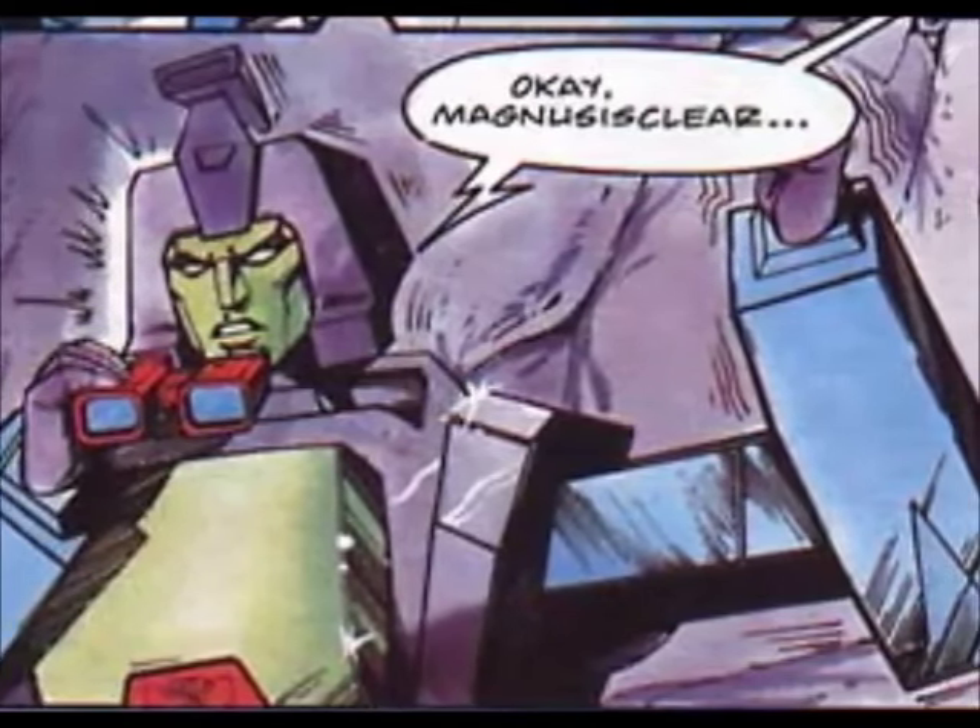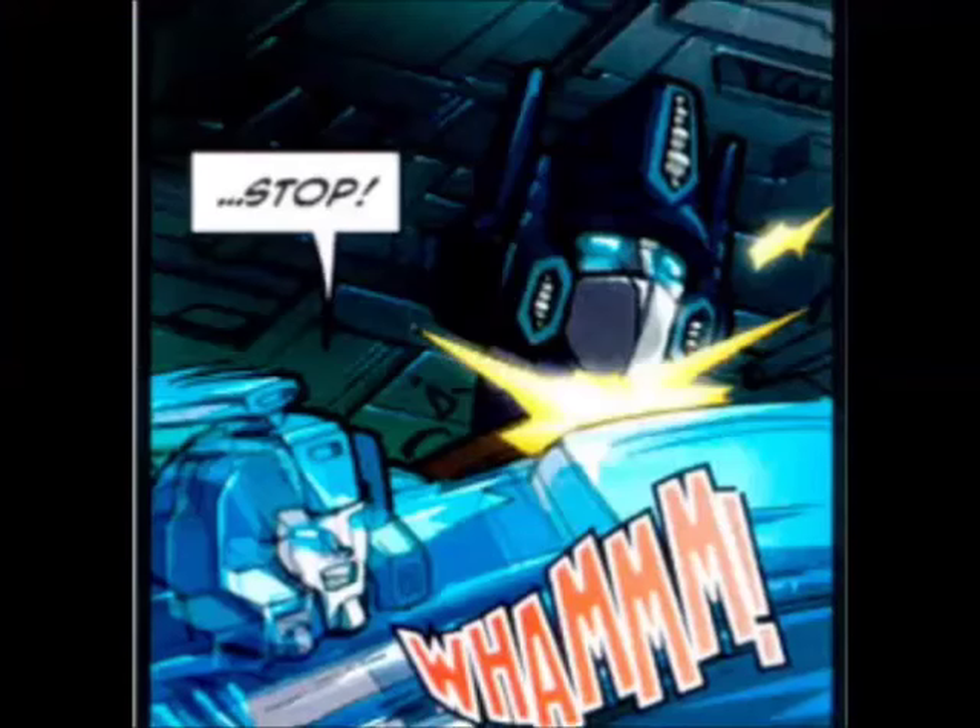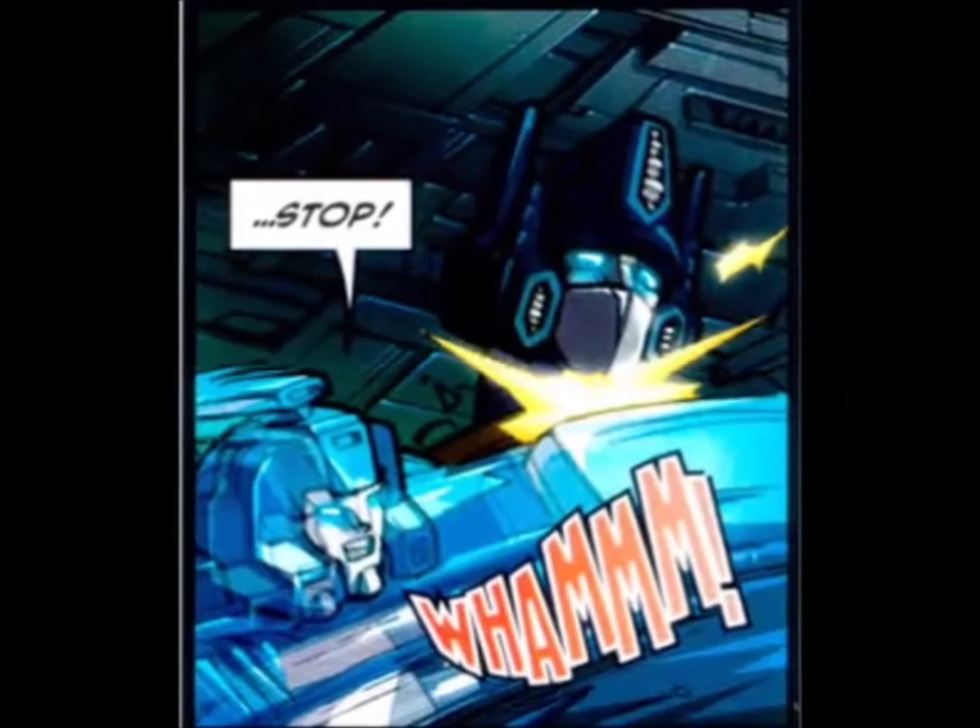Range 10 miles. In vehicular mode, he can travel faster than the speed of sound, leaving a blurred image in his trail.